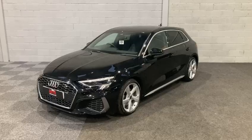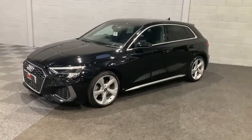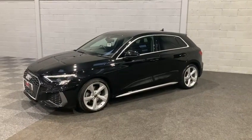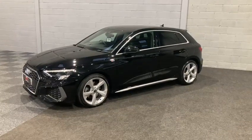This particular model is finished in the Mythos Black Metallic and also has the S-Line embroidered black leather interior with contrast stitching, which we'll be able to have a little look at shortly.